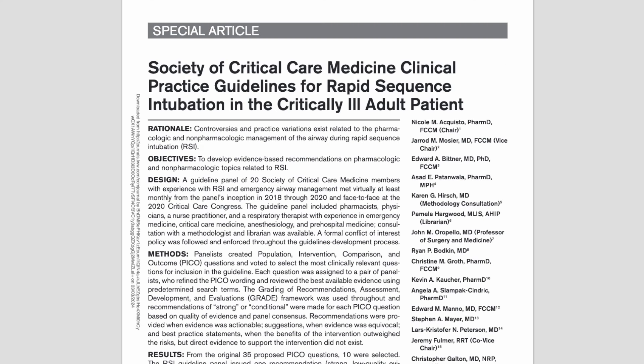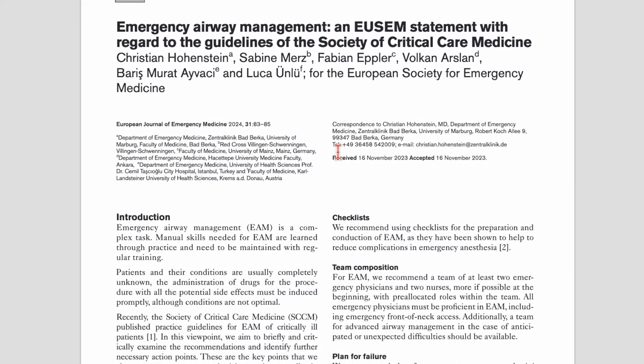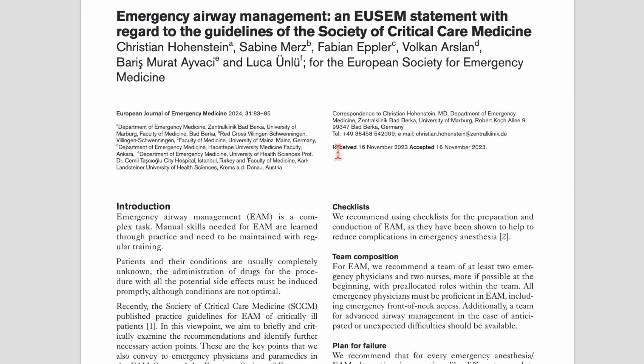Last year the SCCM — the American Society of Critical Care Medicine — produced guidelines for rapid sequence intubation in the critically ill adult patient, which were pretty good. There were a few things I didn't feel entirely comfortable about, but as a general guideline it was better than not having one. It's interesting that EUSEM's guideline is published as a response to the SCCM guidelines, because the Europeans feel these are not entirely applicable to their setting or don't make best use of the evidence as interpreted in Europe.